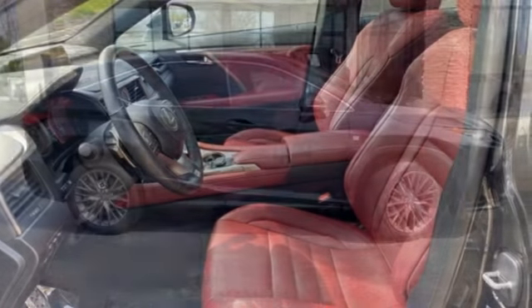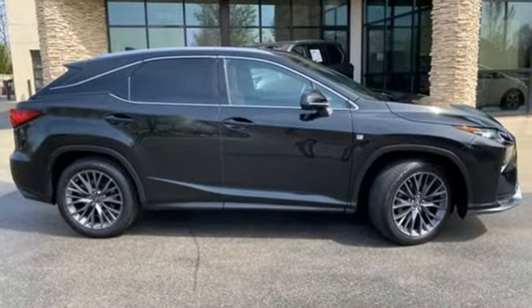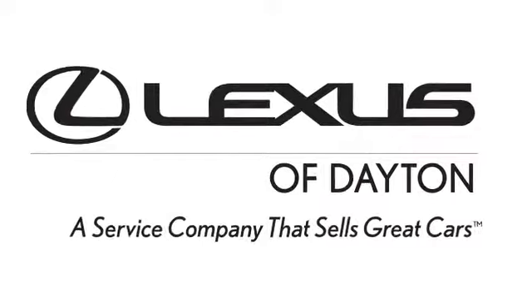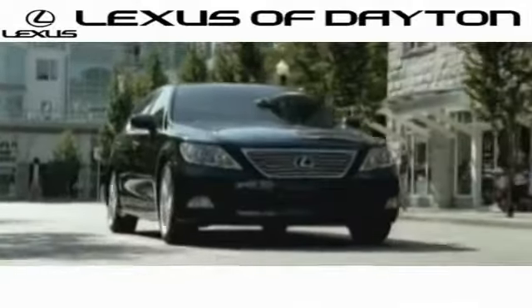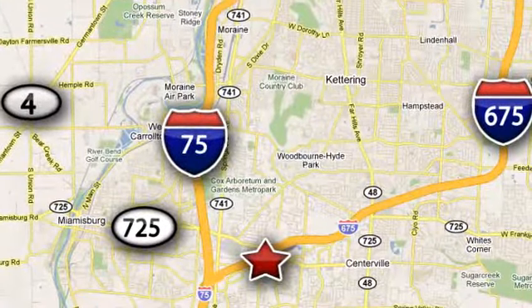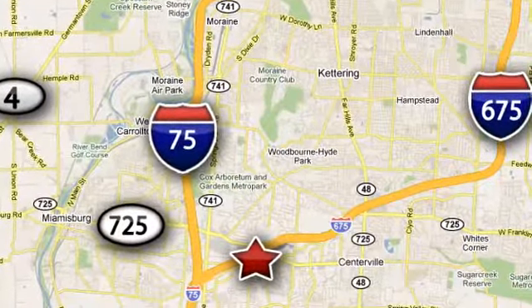Live a lifestyle that leaves a lasting impression in this Lexus. See it for yourself when you take it for a test drive. We invite you to be part of the Lexus of Dayton family today. Call or stop in for a test drive. We're conveniently located at 1777 Lions Road in Dayton, Ohio.